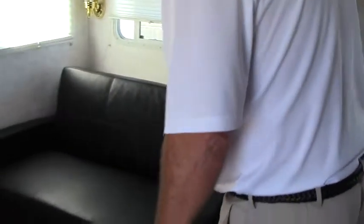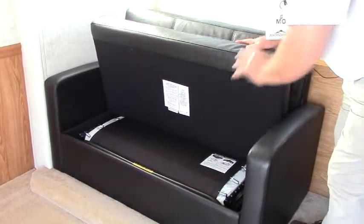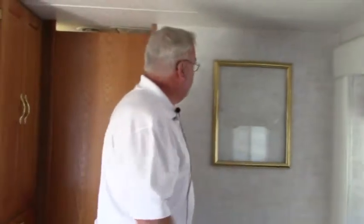Looks to me like this is a brand new couch. This is not a jackknife couch — this is a hide-a-bed couch. Doesn't look like it's ever been used, brand new. Pull it out, you have a nice big full-size bed. As we come around, you notice there's a perfect picture frame waiting here for whatever photo you want to put in there. More storage here.